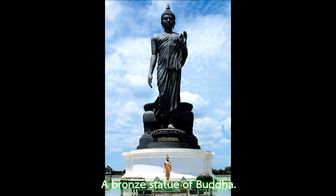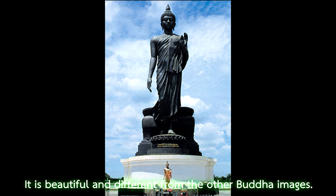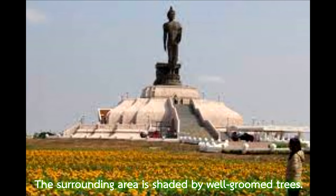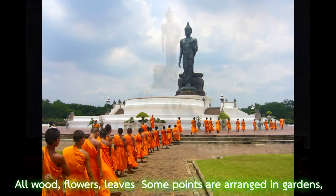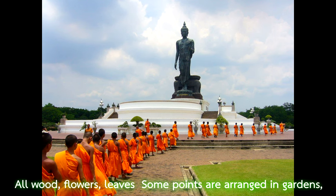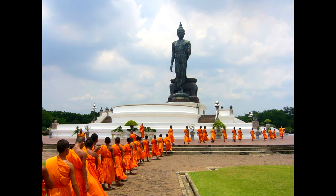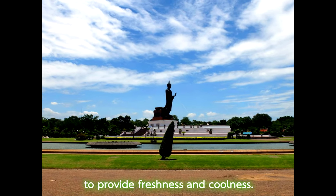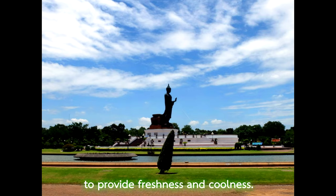A bronze statue of Buddha is beautiful and different from other Buddha images. The surrounding area is shaded by well-groomed trees. All wood, flowers, and reefs at some points are arranged in gardens. Trees are cut into animal shapes. There are wells around the area to provide freshness and coolness.